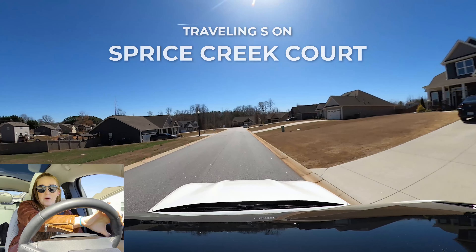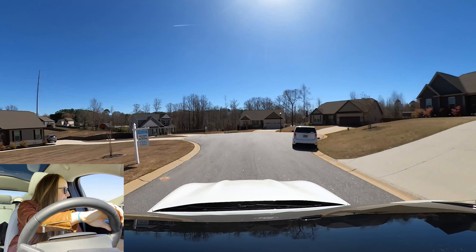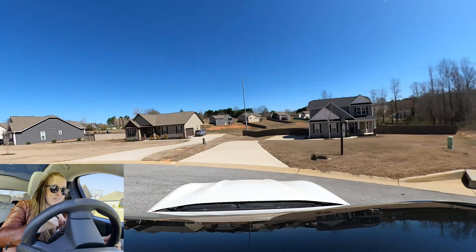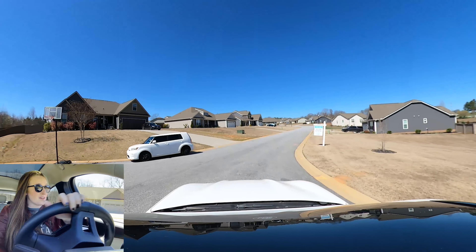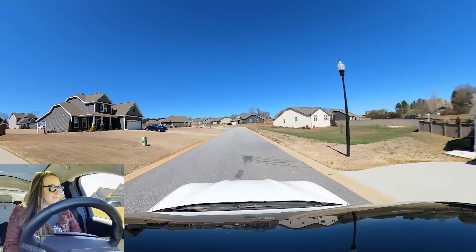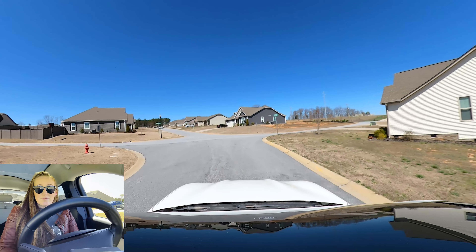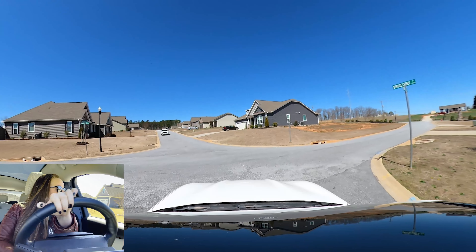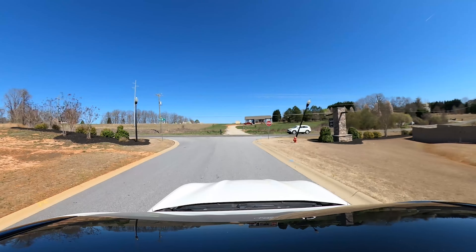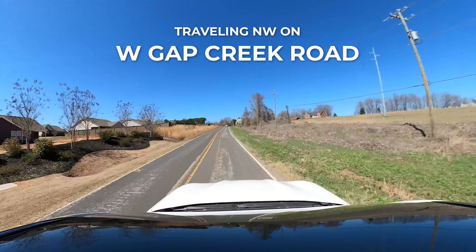We're going to drive Timber Glen — for y'all that want something newer with larger yards. These yards are at least half an acre minimum, which is fantastic. There are two houses for sale here — 205 and 207 — on a cul-de-sac, which is awesome. These houses are every bit of $300,000 to $400,000, even upwards for the bigger ones — I would guess around $420,000.